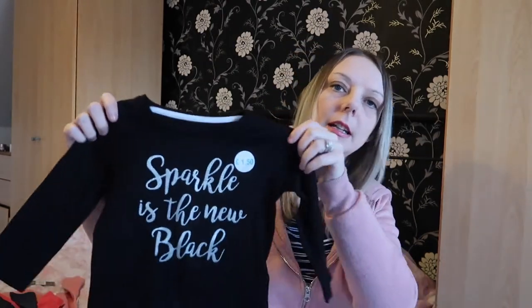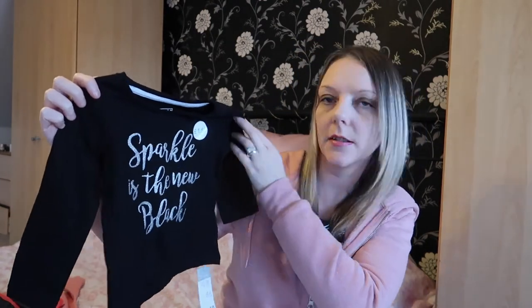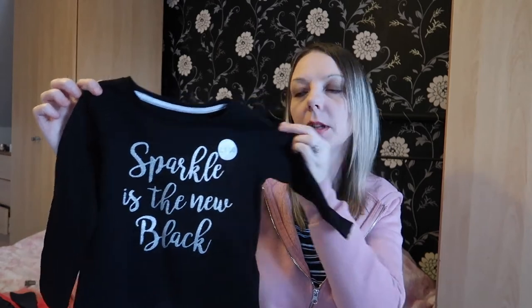I picked up some tights for myself for two pounds. Then I picked up another top for Ellie that says 'Sparkle is the New Black' — one pound fifty again in nine to twelve months.